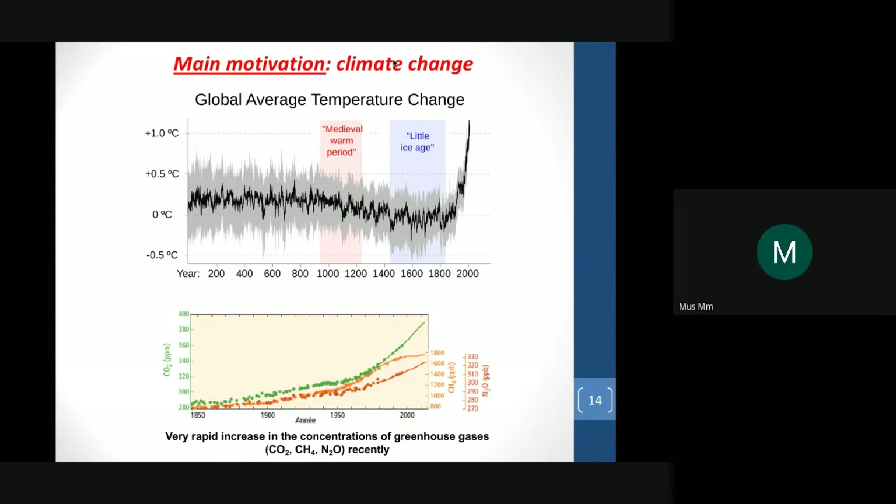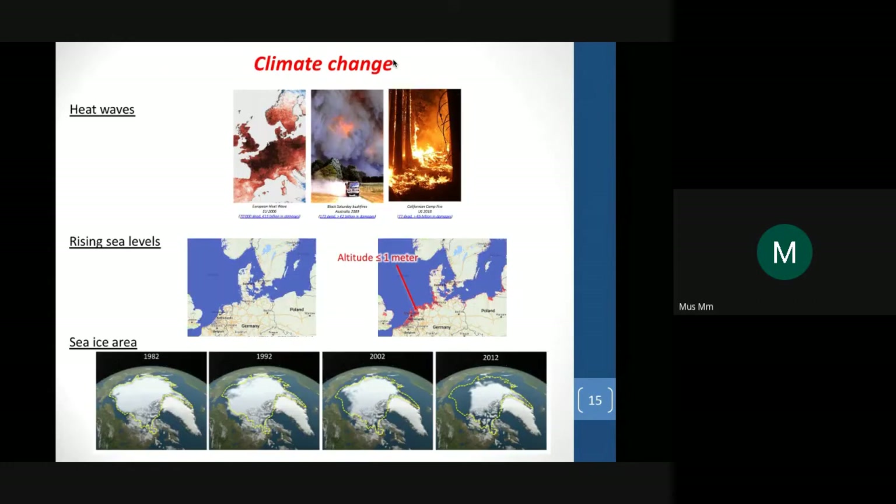My main motivation is climate change. You can see the evolution of the average temperature change since 2000 years, and we can see the fast increase for the last 50 years. We also see the very rapid increase in the concentration of greenhouse gases like CO2, methane, and protoxide of azote. The impacts of climate change are well known: there are many heat waves, and this effect will increase in coming years. We also see rising sea levels and impact on sea ice area from 1982 to 2012.